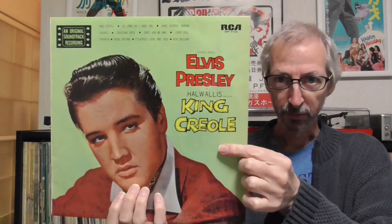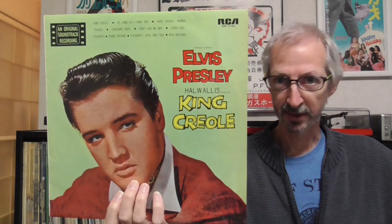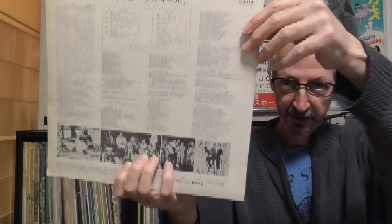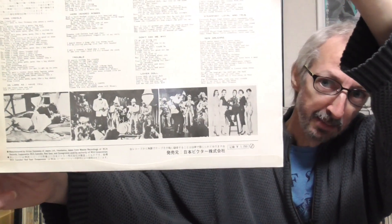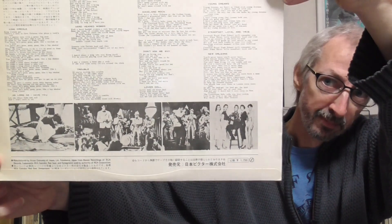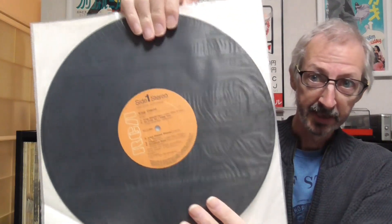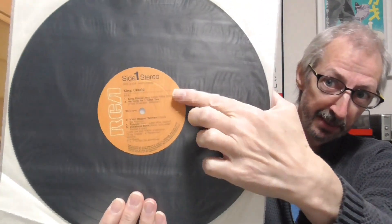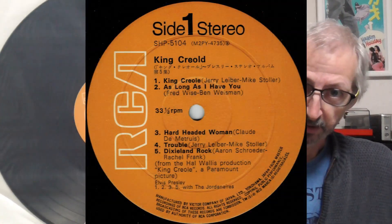The next one is a copy from about 1969 — it's the first Japanese RCA pressing. You can see the cover is kind of a greenish colour, which is different to the earlier Japanese pressings. The back cover photographs are actually different to the ones used on the American cover. These early RCA Japanese pressings came with a mistake on the label — it reads 'Kinkri old' at the top of the side one label.